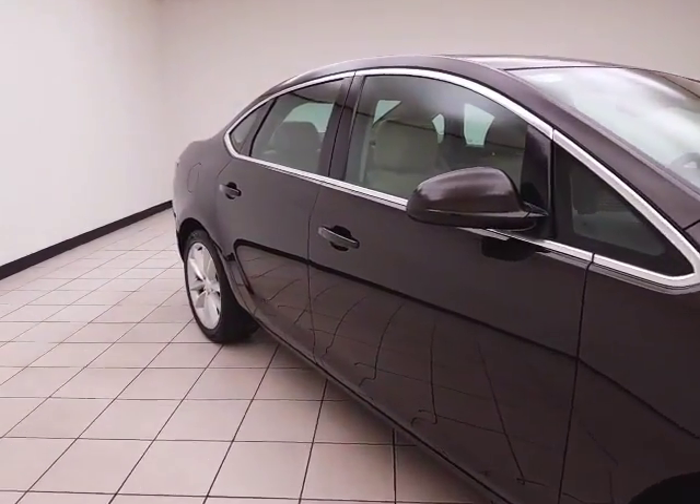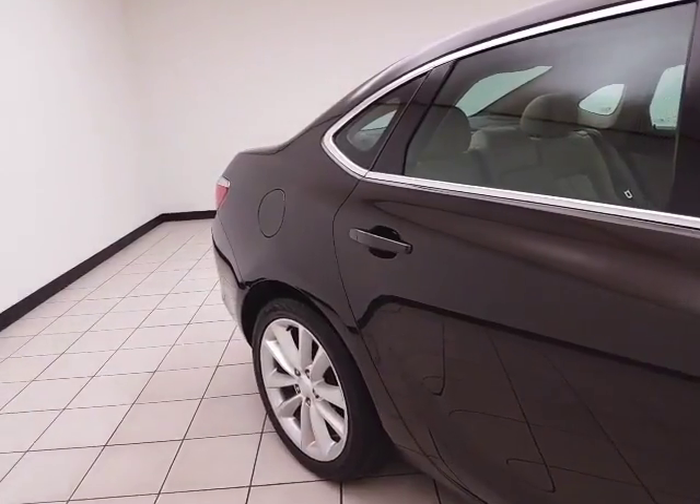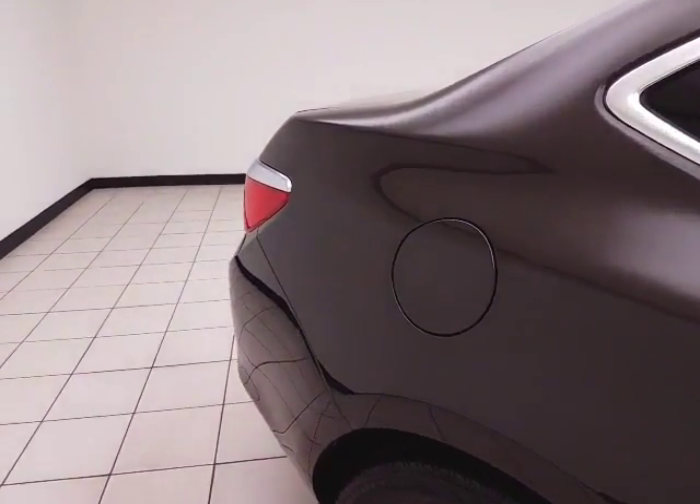Mocha Bronze Metallic in color. You receive the balance of the factory four-year, 50,000-mile bumper-to-bumper and six-year, 70,000-mile powertrain warranty. Safe vehicle as well — five-star front inside government crash rating.